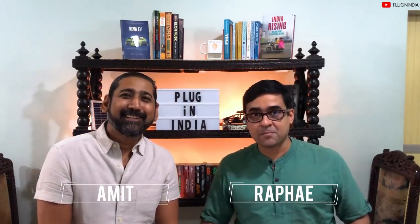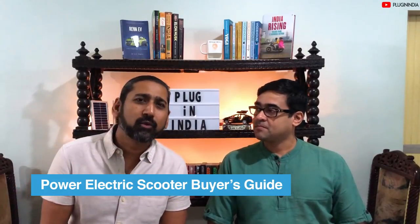Welcome to the Electric Scooter Buying Guide 2019. I'm Amit and I'm Rafi. We've been getting a lot of queries on our channel about which electric scooter to buy — which offers the longest range, which are the highest speed, which are the least expensive, and which brands are tech-savvy. In this video we'll be covering high-speed electric scooters you can buy now, and also future launches from different electric companies.